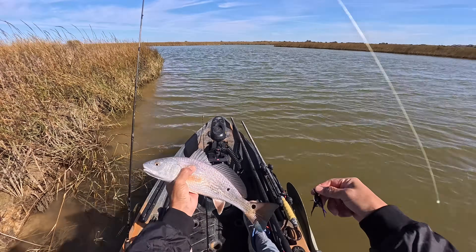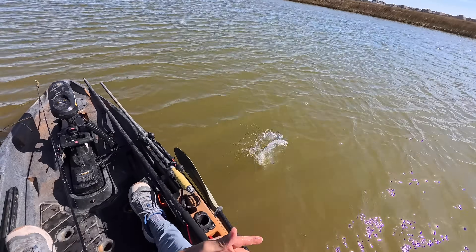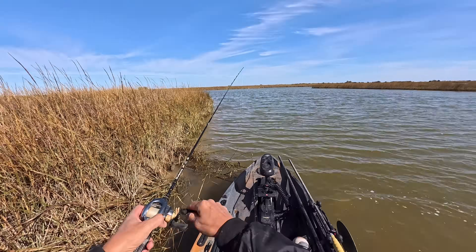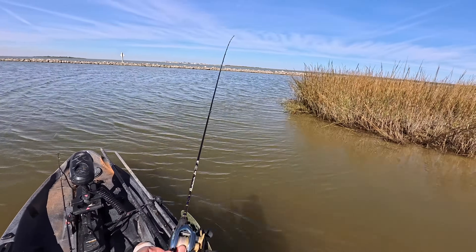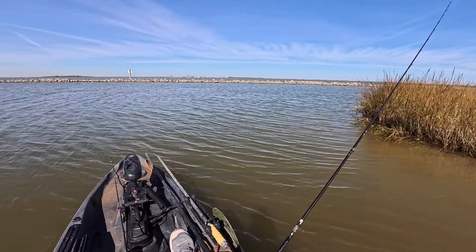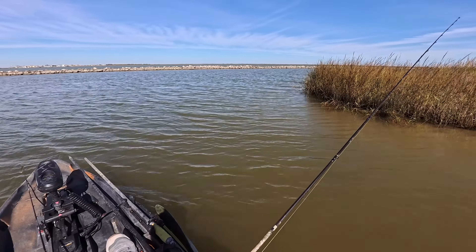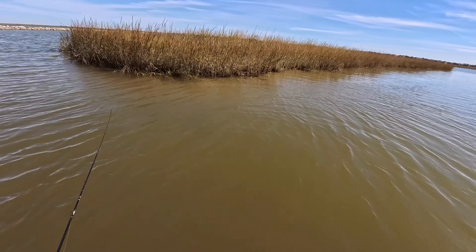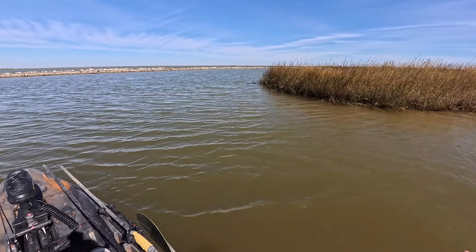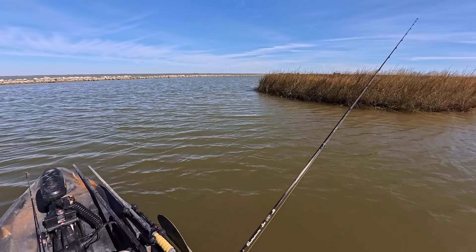There we go — little guy double-pumped it. Tap, tap. There's my last cast with this lure. We made it to the water break, which is right out in front of this entire marsh system. It's like a small ecosystem. Whoever paid to put this here — my guess is the state — it's really nice. Just a whole string of grass islands.